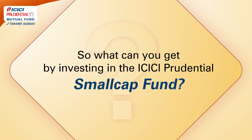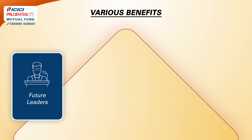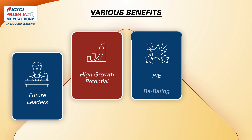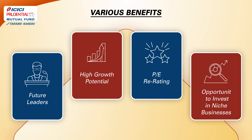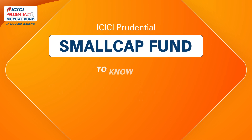So what can you get by investing in the ICICI Prudential Small Cap Fund? An opportunity to invest in future leaders today. Good growth prospects — as the companies are in the early stage of their life cycle, the re-rating potential of quality stocks in their growth phase is higher. Opportunity to invest in undervalued stocks that can deliver strong growth. So start small and aim big with ICICI Prudential Small Cap Fund in the long term.